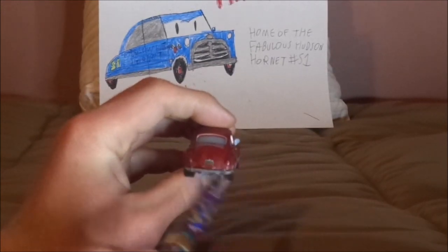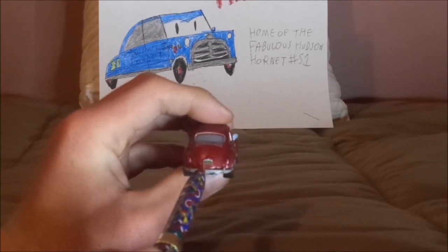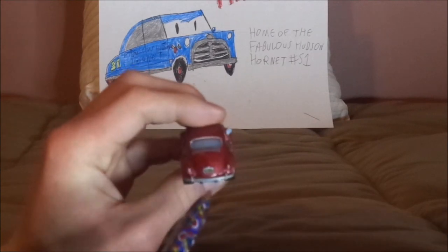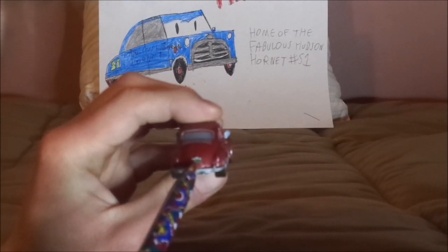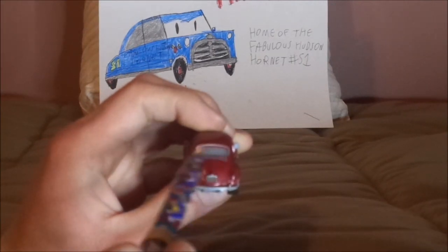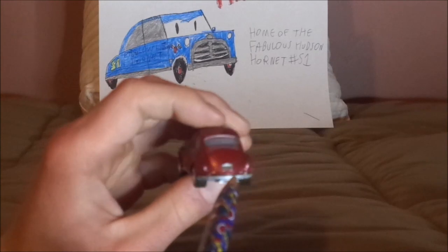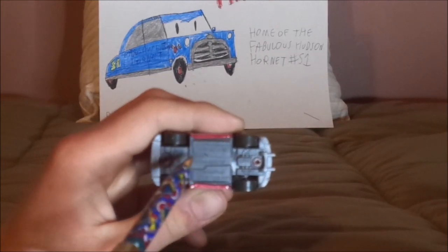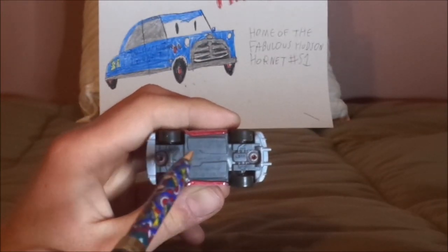And on the back we've got the red tail lights and the chrome silver-gray back bumper, the exhaust pipes, and the license plate saying S-06/121. We've also got the back window and the engine inside the back, which all Volkswagen Beetles have. On the undercarriage it says Mattel, Disney/Pixar, made in Thailand, Volkswagen AG, which is copyrighted.